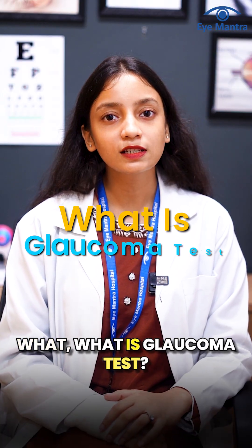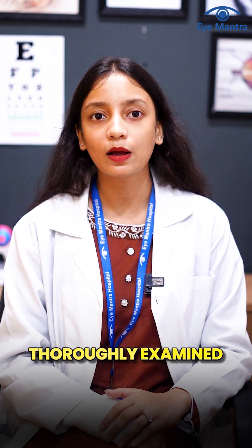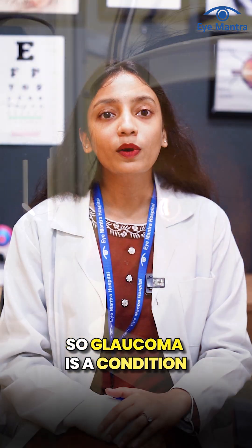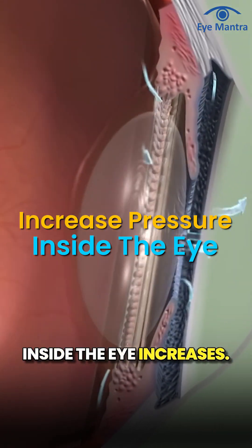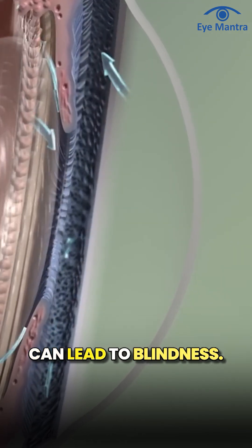In this video, we will learn about what a glaucoma test is. A glaucoma test is a procedure in which your eyes are thoroughly examined to determine whether you are at risk of developing glaucoma. Glaucoma is a condition in which the pressure inside the eye increases. If this pressure remains high for a long time without treatment, it can lead to blindness.